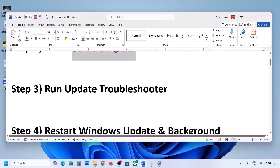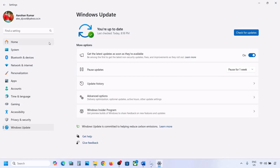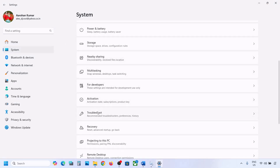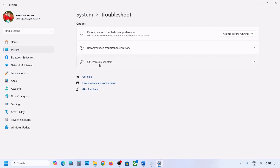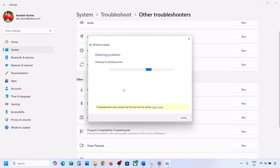Still not working? The next step is to run the Update Troubleshooter. Open Windows Settings, go to System, then Troubleshoot, and click on Other Troubleshooters. Here you can see Windows Update — click Run and let the troubleshooter complete. Once done, restart your computer and try updating Windows 11 again.